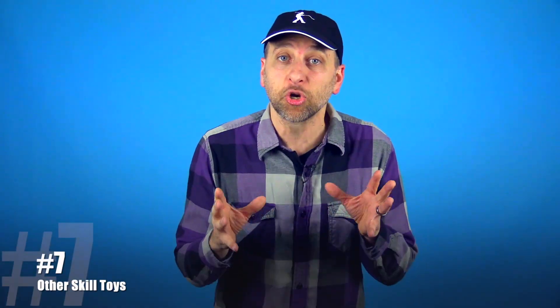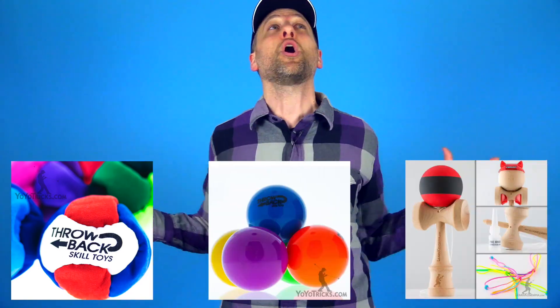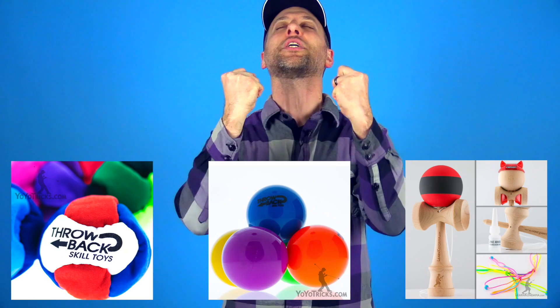We wanted to make sure you had the best equipment for getting into juggling, hacky sack, and Kendama. So we went all over the world to find exactly the right equipment. We have our own line of hacky sacks, our own line of juggling equipment, and our own line of Kendamas — and all of it comes together to make a great package.